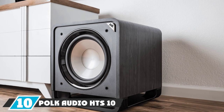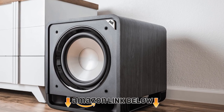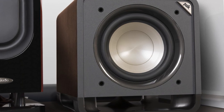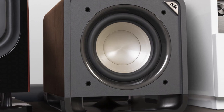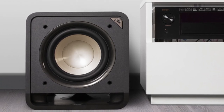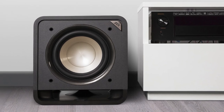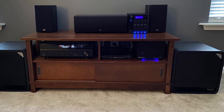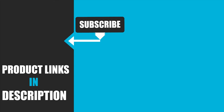Finally, the number ten position is dominated by the Polk Audio HTS 10-inch powered subwoofer. Dynamic Balance technology fills your entire room with clear sound and great bass. It is designed for small and medium rooms only. Sleek design and deep rumbling bass are the highlighted features. Controls are located on the rear panel, including volume, phase, low-pass, DC control, and inputs. The 10-inch driver with Power Port technology elevates your audio experience, making it great from music to movies.